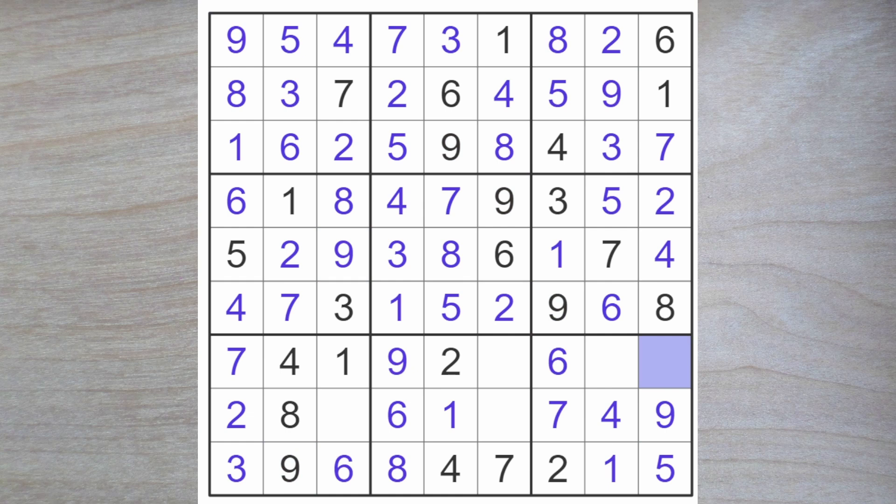Here we need a three. And that gives us a three here and a five here. Here an eight, and a final five must go here. And that's it.